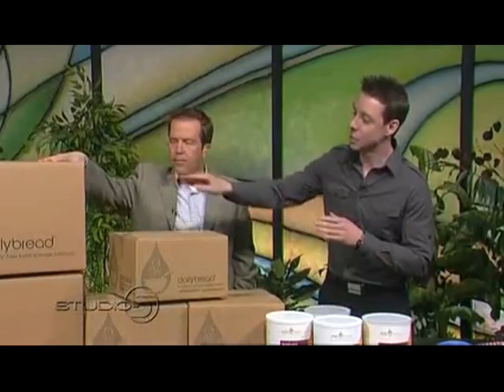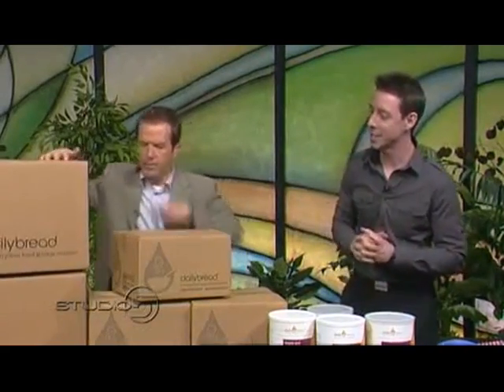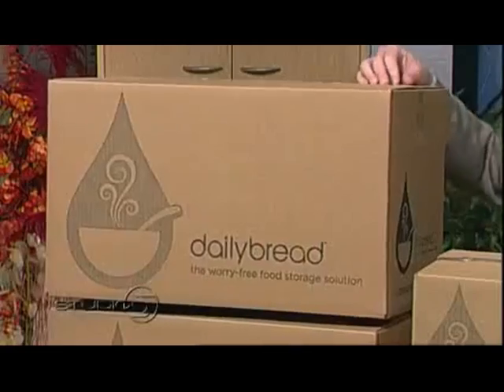What I brought into the studio today was a few different options for you. This supply here on your left-hand side — these three boxes are what we call our master boxes. There are three larger ones right here.